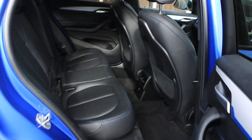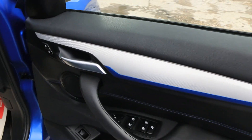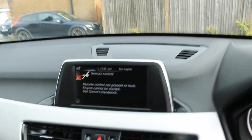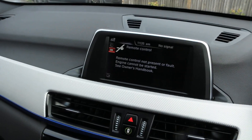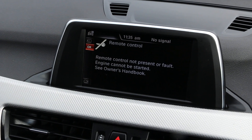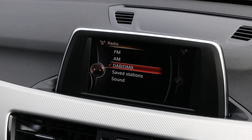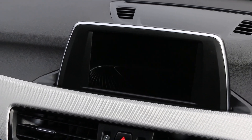Full black leather interior, electric folding mirrors, auto headlights, DAB radio. The car also has sat-nav, parking sensors, and driving mode select.